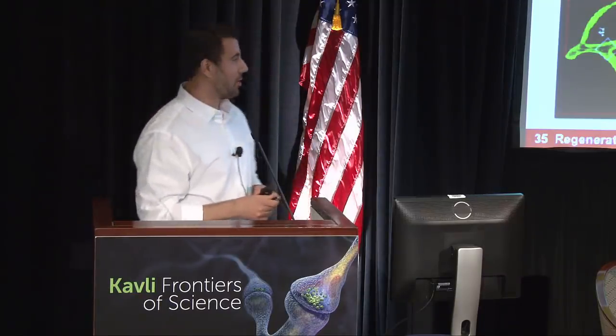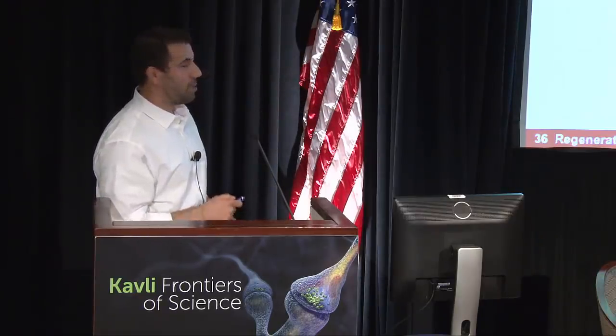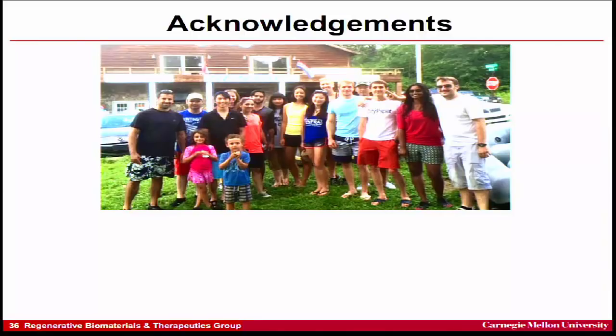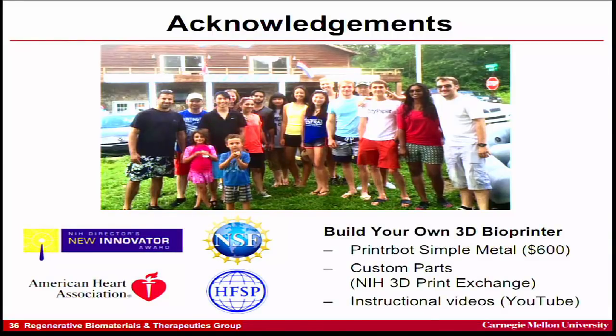We can extend this technology to other types of applications — just as a 3D printer can make a cup or Pokemon figures, it can make many complex things. I'd like to thank the people who did the work: TJ Hinton led much of the 3D printing development, along with Andrew Hudson and Andrew Lee. We've actually open-sourced all these technologies — we built our printers on open-source hardware and released the designs back as open source. If anyone's interested in playing around with this, please talk to me — I'm happy to share our technology. Thank you very much.